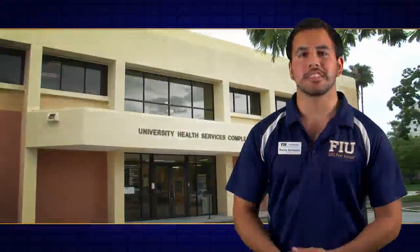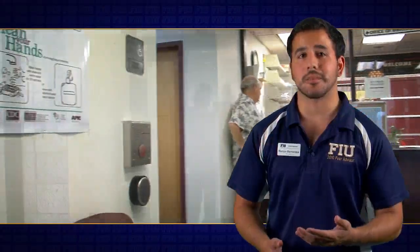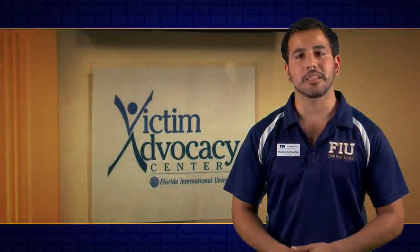We're now in the University Health Services Complex. The healthcare center on the first floor provides primary care to registered FIU students — you need to be registered for that semester to use those services. Some free services include routine care for illnesses, physical exams, and consultations, plus there's a pharmacy and wellness center. The wellness center provides health education, free HIV testing, and fitness and nutrition assessments. You can also find the Victim Advocacy Center and counseling and psychological services in this complex.